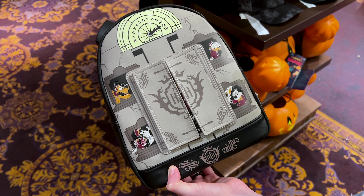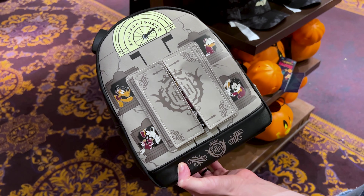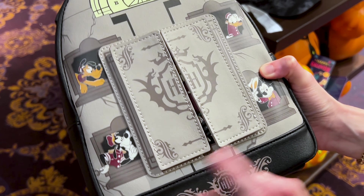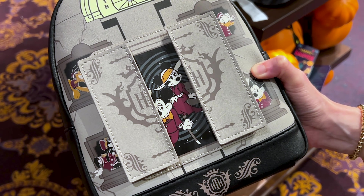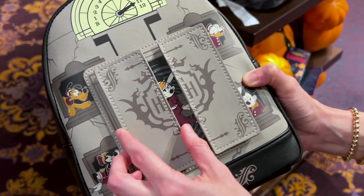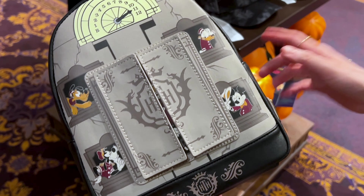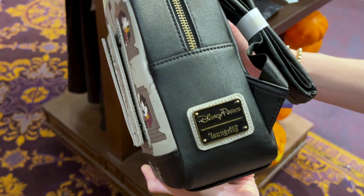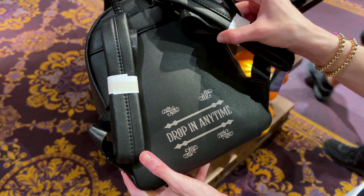Some of you have asked if they still sell this Loungefly — and look what I found! It is the Hollywood Tower Hotel Loungefly. The elevator doors reveal Mickey and Minnie Mouse in the Twilight Zone, and Mickey and friends are all around. It says 'Drop in anytime' on the back and it is $88.